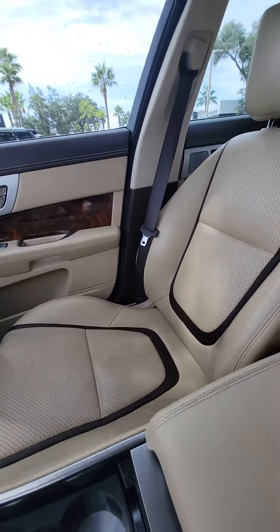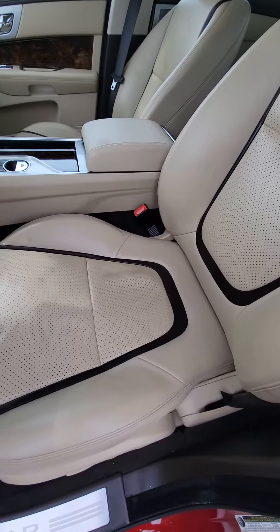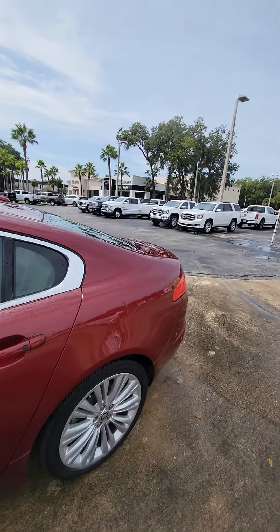As you can see, no rips, no tears in the passenger seat. Let's look at the driver's seat — the seat that gets used the most. No rips, no tears in the driver's seat.